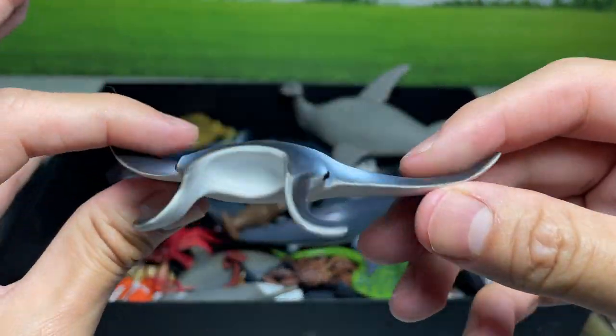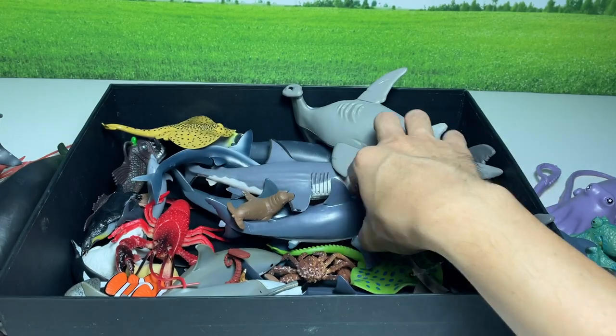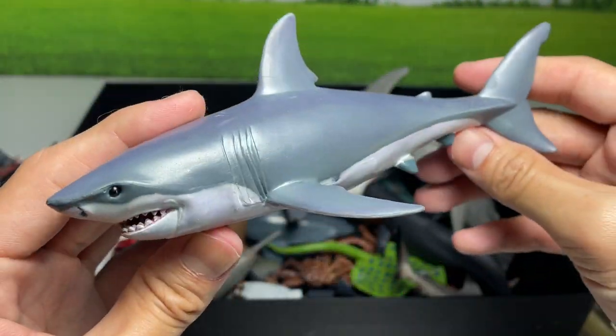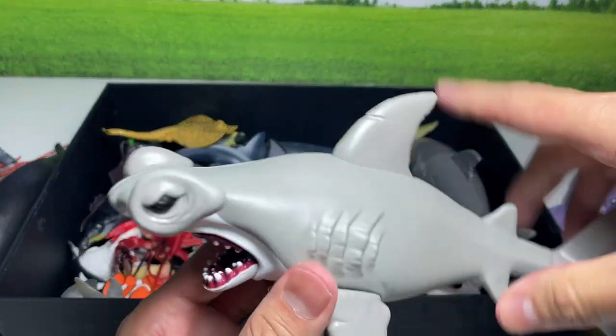This is a manta ray. This is a great white shark — a very nice figure from Papo. A hammerhead shark.